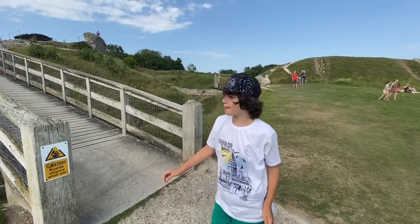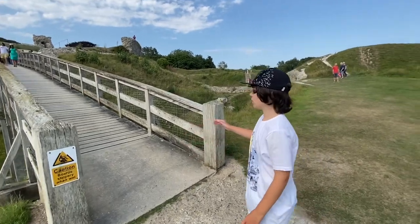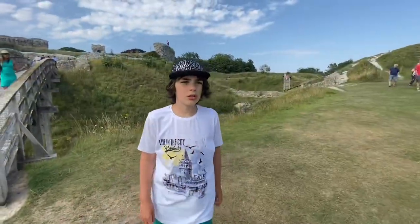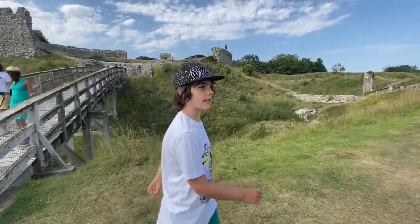It's important to say that Castle Laker Castle is a free attraction. Lots of families come here for sightseeing and picnicking.